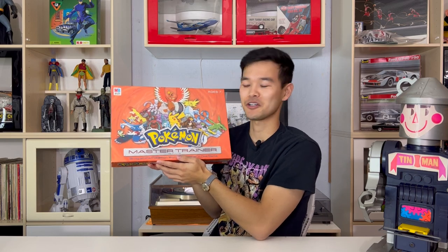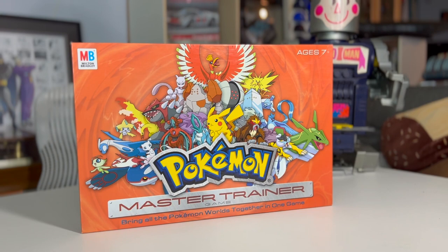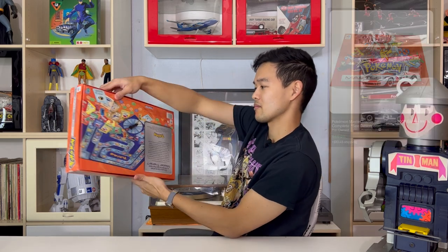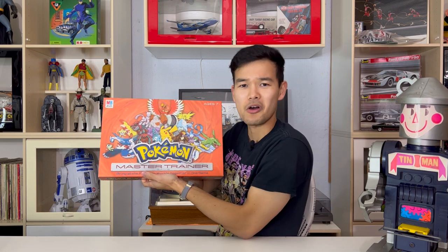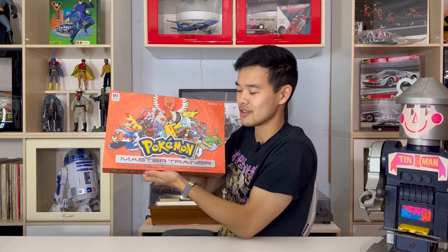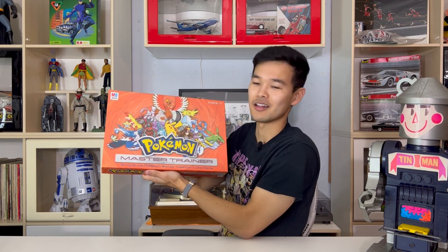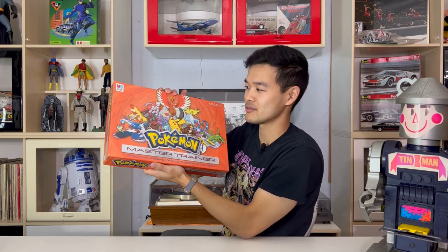Here we have a Pokemon Master Trainer game from 2005. Specific Pokemon games actually sell very, very well. This one went for $57. I have recently just sold another one for like $80 to $100, and that one was not complete — so incomplete was worth about $150. This one went for around $60 and it's a Pokemon game. It's very very sellable. Pokemon is huge.